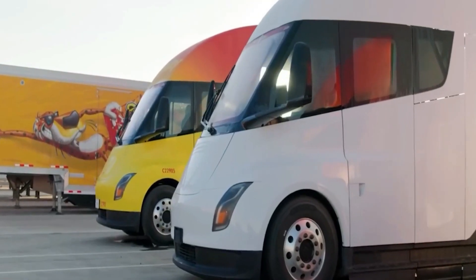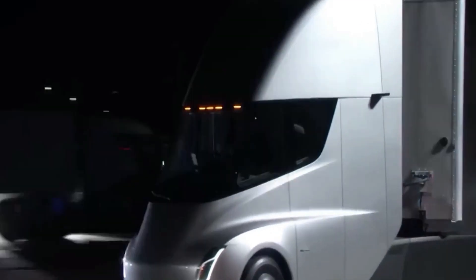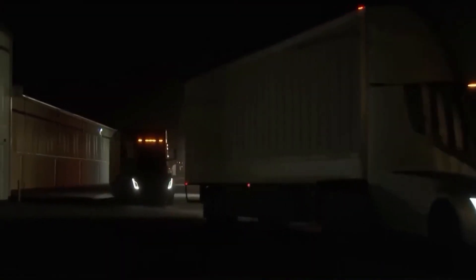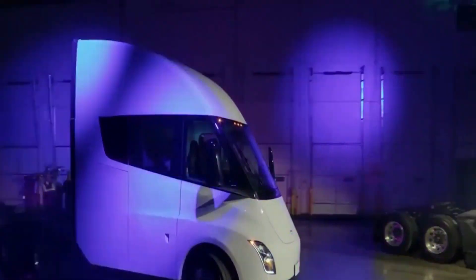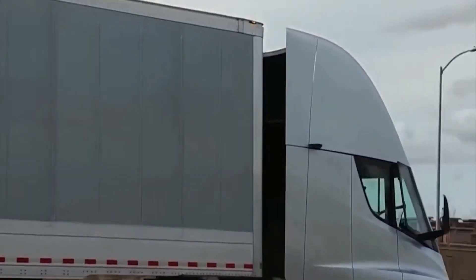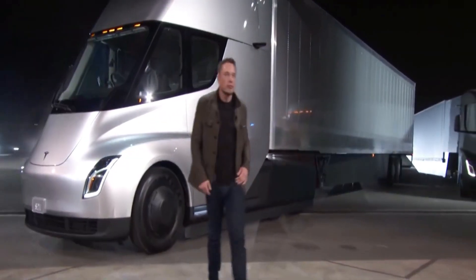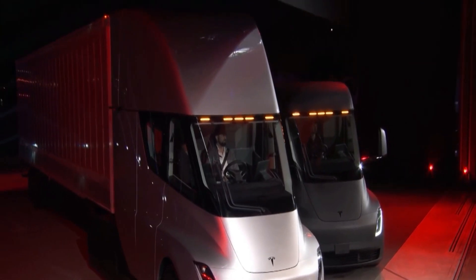Tesla has designed the Semi to be a powerhouse on the road, boasting three carbon-fiber-wrapped engines delivering three times the power of a typical diesel truck. The engine configuration is a marvel: while one motor continuously handles the majority of the load during highway driving, the other two motors kick in to provide additional power for acceleration and conquering steep hills. The Semi's motors can physically disengage when not in use — a feature not found in the Model S Plaid — and a clutch seamlessly brings them back into action without any input from the driver.